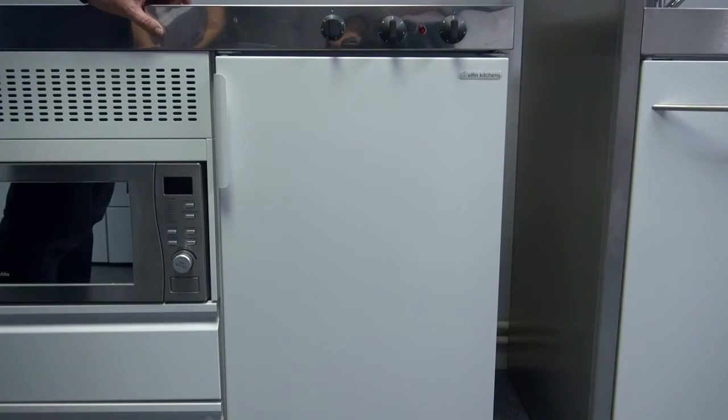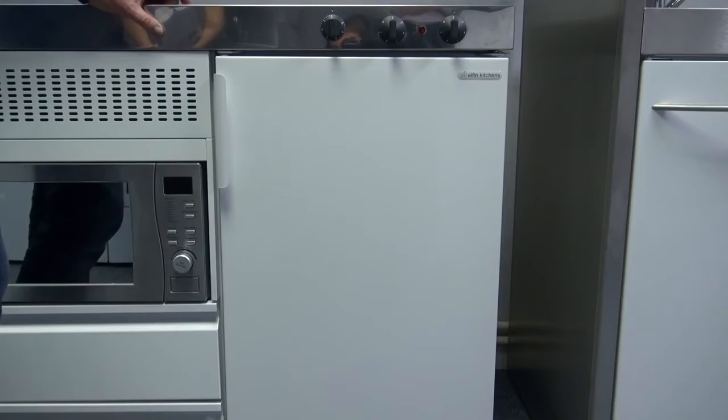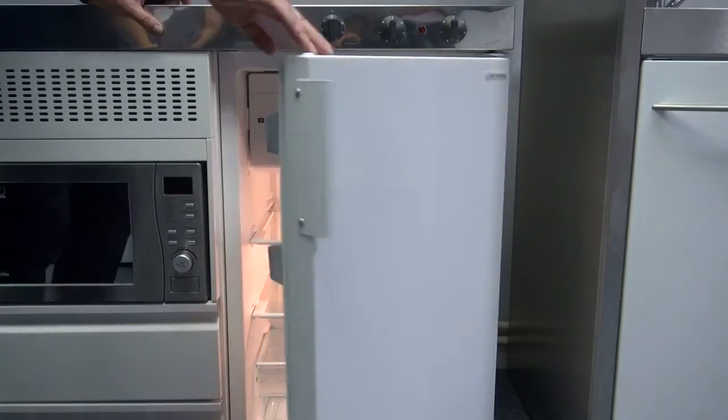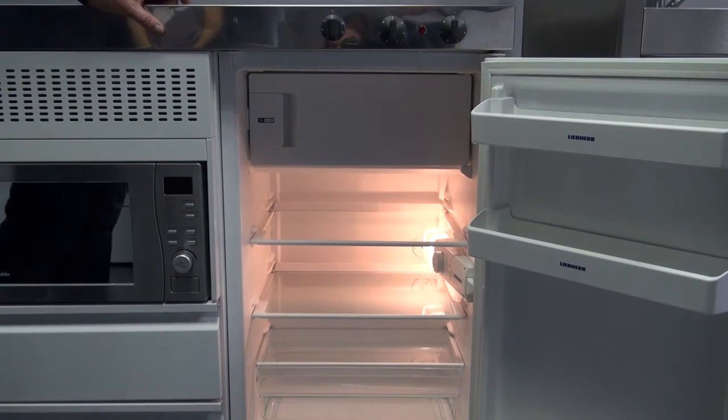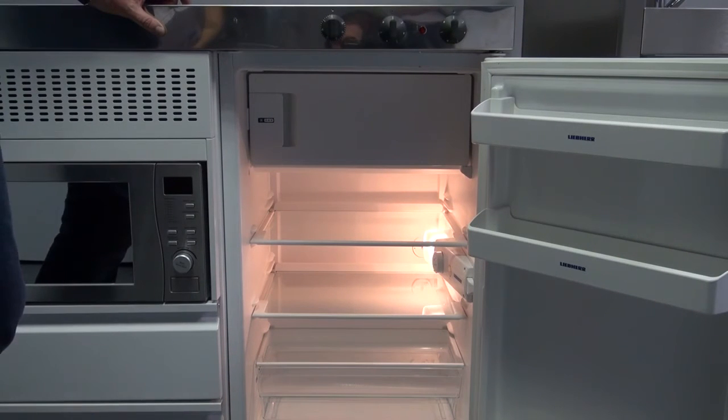The standard, economy and stainless steel range of Elfing kitchens are all fitted with a Liebherr A plus fridge. Liebherr is a German brand fridge synonymous with quality.